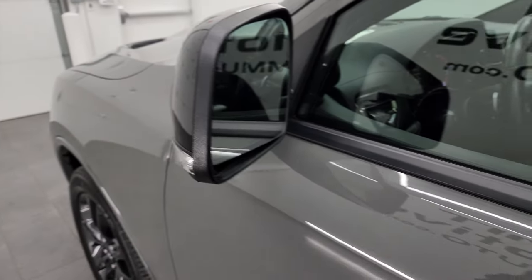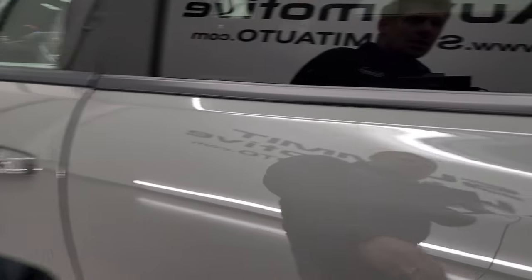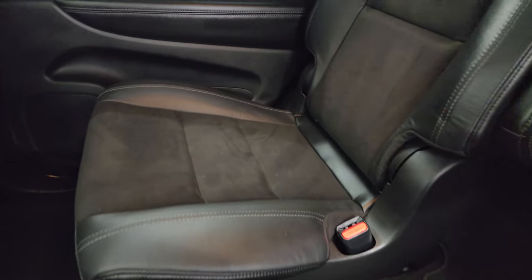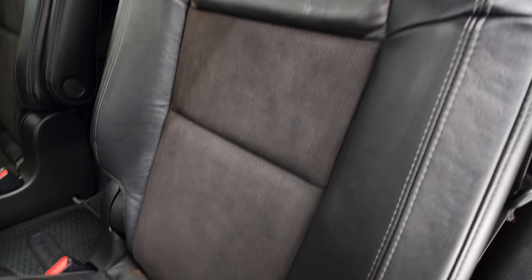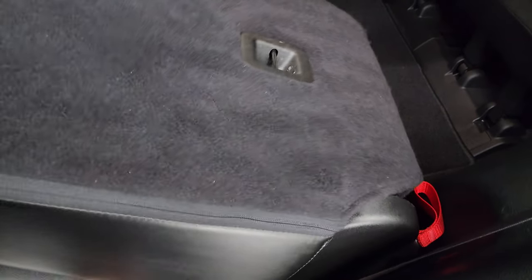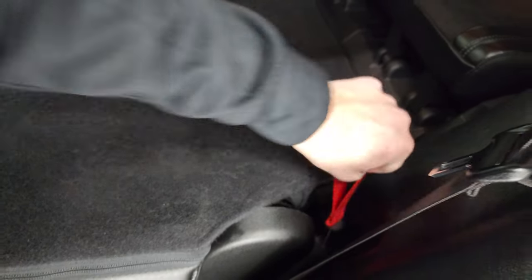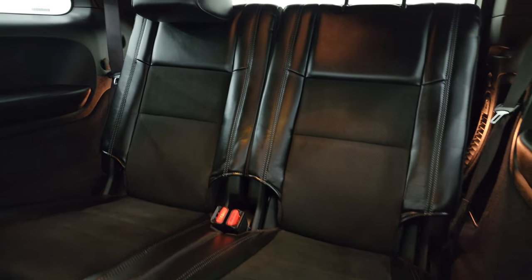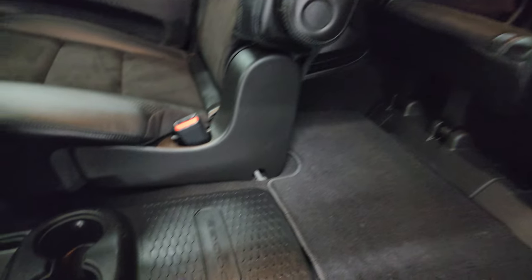Heated power mirrors with built-in directional signals. The second row seats — you get the quad seating back here. These second row seats are heated. You get the latch child safety system for any child car seats you may have. These seats are in really nice shape, kind of a leather with a suede insert in the center. These seats fold down and back up. The third row seats are in fantastic condition as well — no rips or tears. You do get cupholders, the carpeting's in nice shape, and you get your rear air controls right there as well.